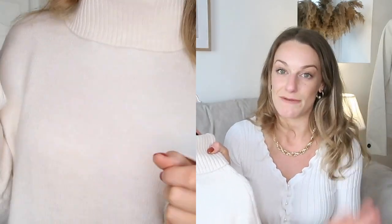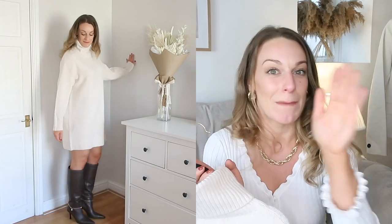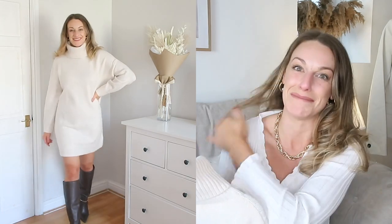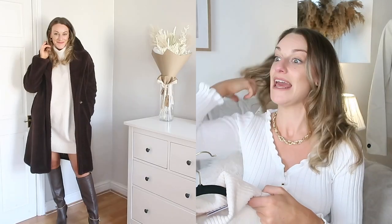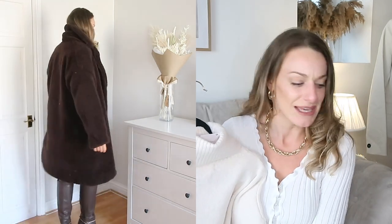For reference, I'm a UK size 12 and I'm five foot nine — you guys always ask and I do say it in every single video! This cream knit dress is just an absolute dream. I think it'll look really nice with trainers, or I've styled it in the cutaway with some really gorgeous boots.